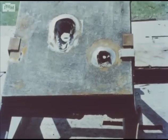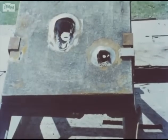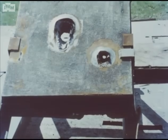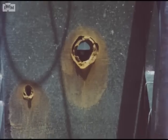Both attacks severely overmatched the control plate, and even the shaped charge, with its smaller hole, has clearly projected many fragments which in a vehicle could have killed the crew or seriously damaged equipment.